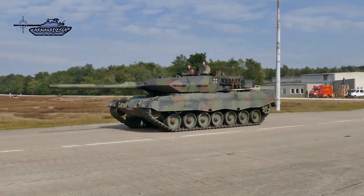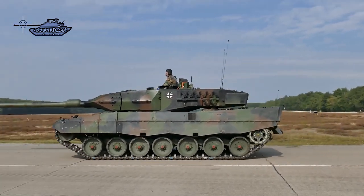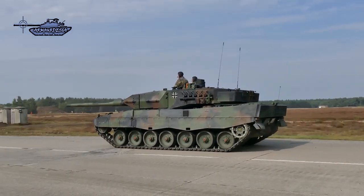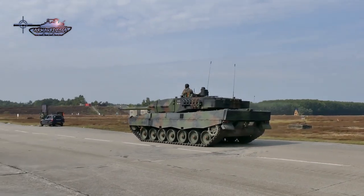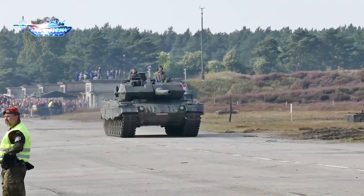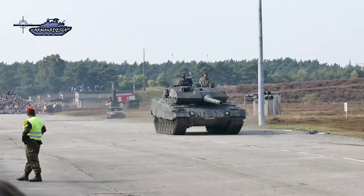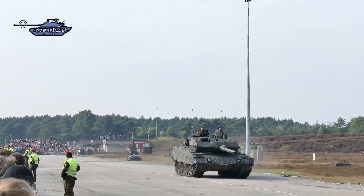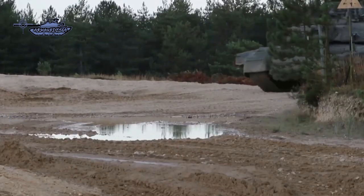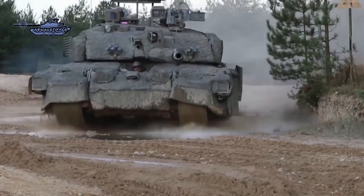Germany has decided to send an initial shipment of 14 Leopard 2 tanks to Ukraine and allow other nations to send their heavy vehicles. The decision came after weeks of domestic and international pressure to deliver armored vehicles, aimed at helping Kiev regain territory seized by Russia. Similarly, the United States will also be considering M1 Abrams tanks with other support equipment. Berlin's decision follows Britain's announcement this month that it would send 14 of its Challenger 2 tanks to Ukraine.